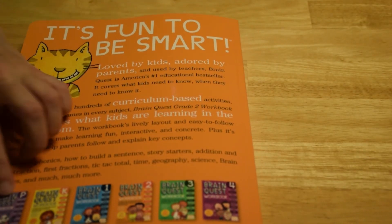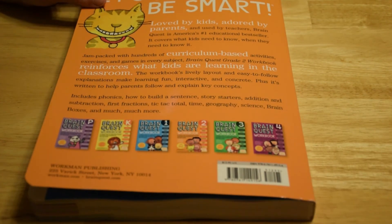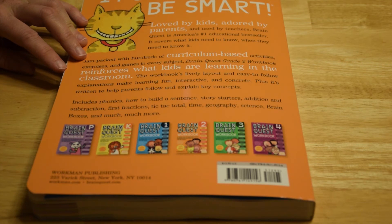On the back here, this actually shows the whole series — it only goes up to grade 4. The subjects are pretty similar across the grades, but they obviously get more advanced in some of the topics and add or drop off depending on the appropriateness of the grade level.